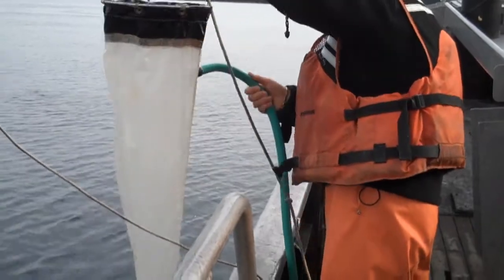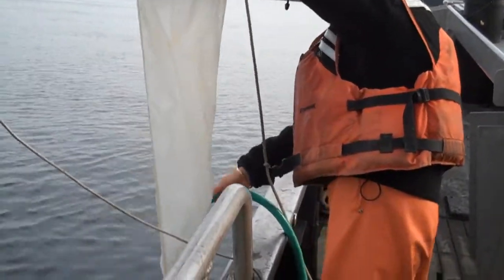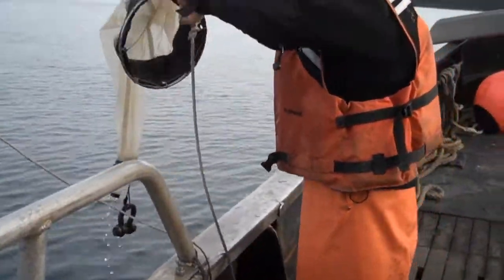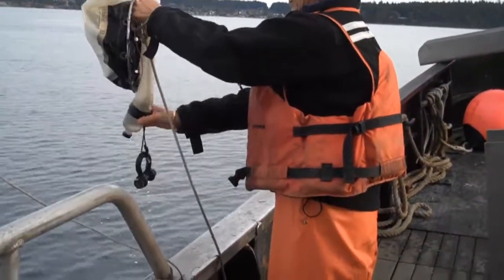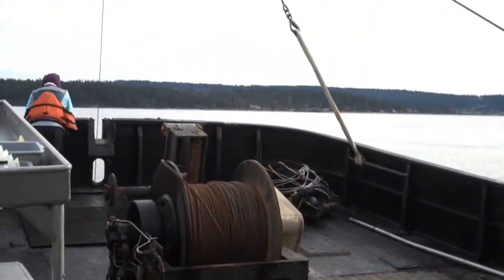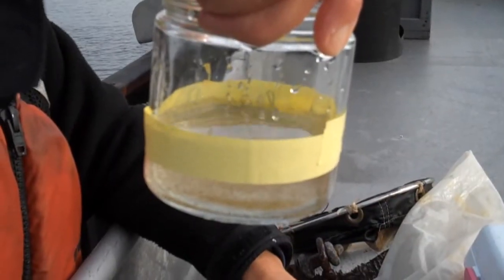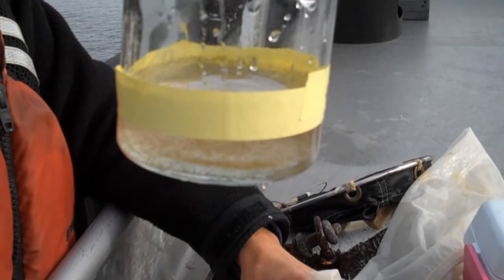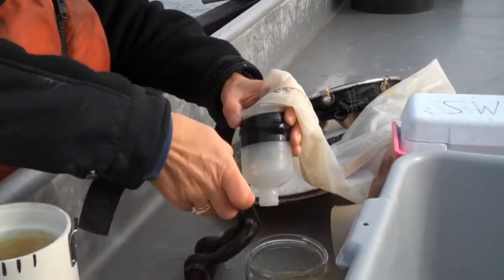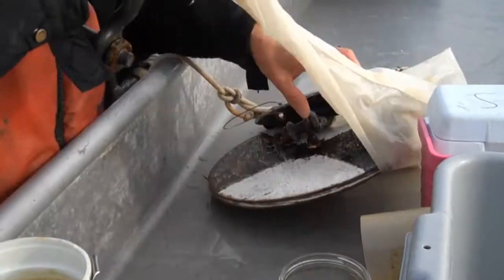So it's just washing the plankton out of the pores of the net down into the bottom, and then we'll empty the little bottle into some other container. You can see the details — lovely. But it's nowhere near as concentrated as it was a month ago, now that we're having shorter days.